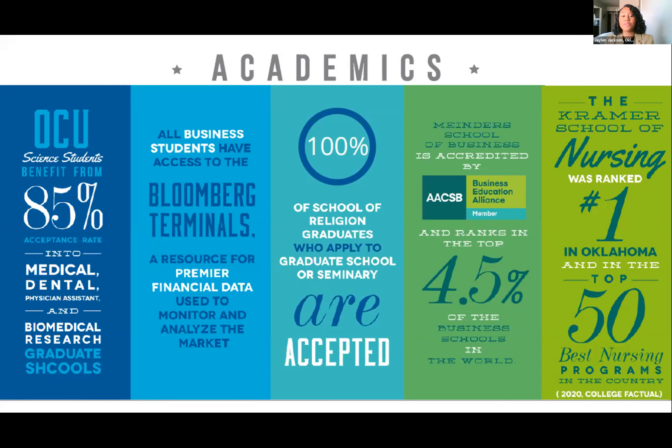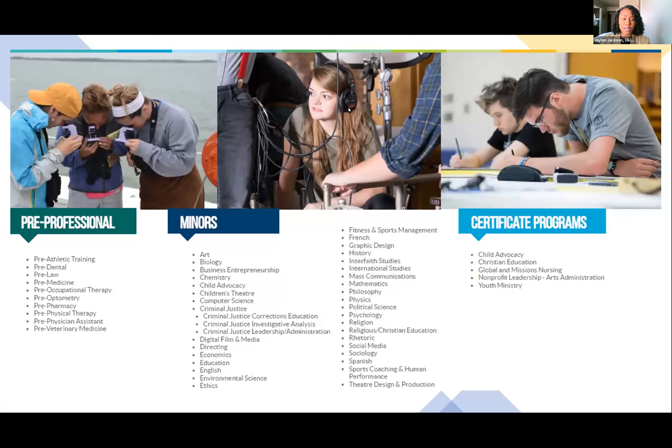One hundred percent of School of Religion graduates who apply to graduate or seminary school are accepted. Our business school is ranked in the top 4.5% of business schools in the world, and our nursing school was ranked number one in Oklahoma and in the top 50 best nursing programs in 2020. All students, regardless of major, can add pre-professional tracks, minors, or certificate programs in areas like child advocacy, Christian education, global mission nursing, nonprofit leadership, and youth ministry.